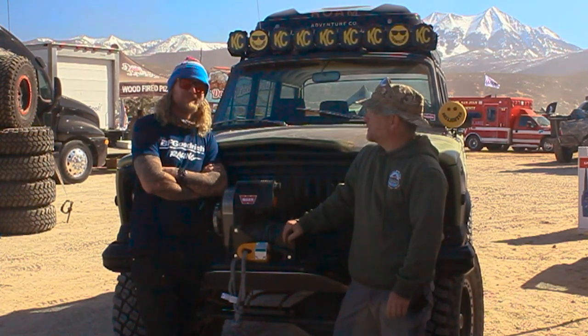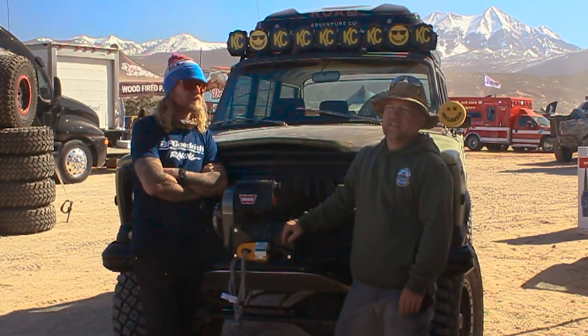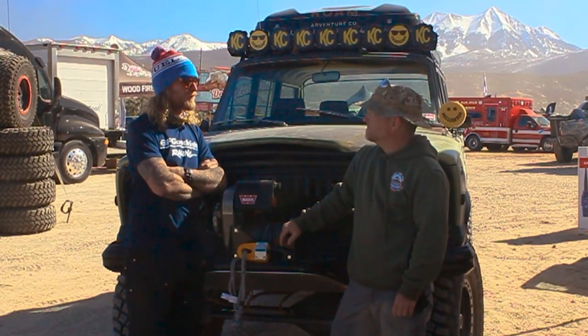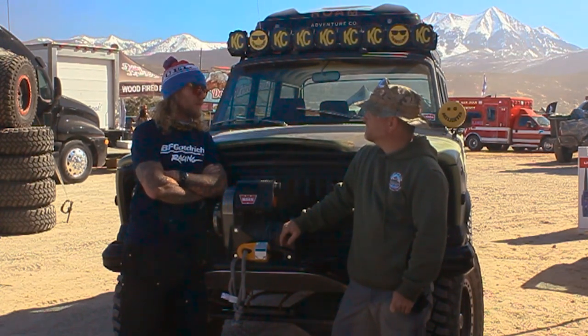We're here out at Area BFE during the Moab Easter Jeep Safari. Ultra 4 is putting on a racing event and Terry's actually going to be racing in the event. We got to come out and play all week first and then just finishing up the week with a race on top of all the playing.